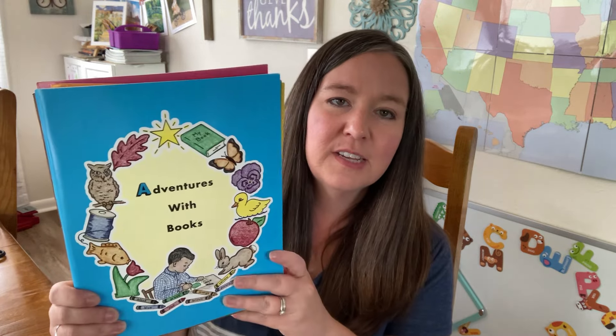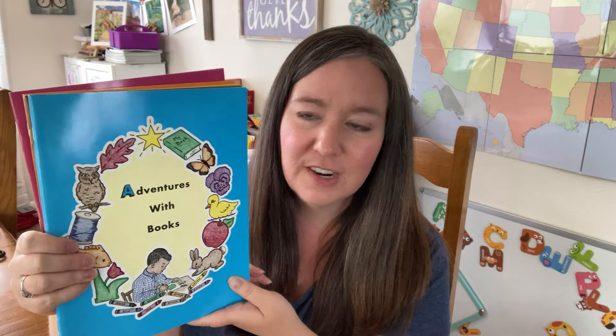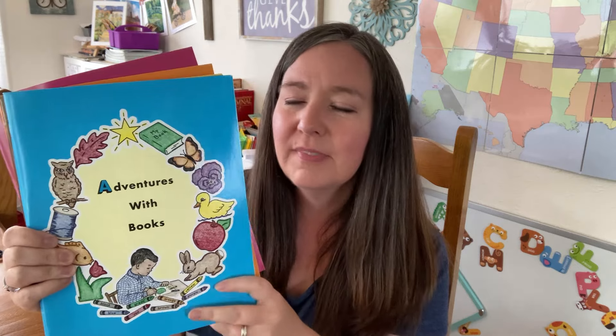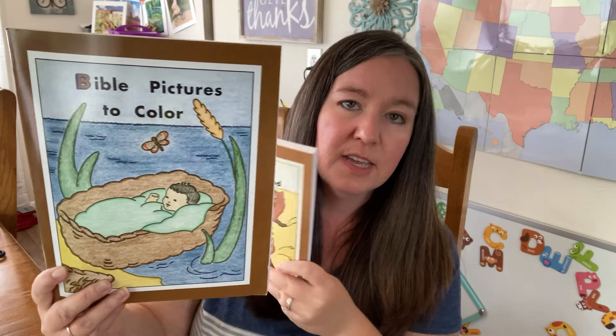I did a curriculum book haul a few days ago, and so now I'm just going to be sharing what some of these curriculums look like inside — a little flip through of this series first. This is part of the ABC series from Roddenstaff Publishers. These are some preschool workbooks for your early learner. They came as a full set — all these books together in a bundle for $19.50. The only thing you would need besides this to do this program is the Bible Stories book, which is also part of the ABC series, and you can purchase this separately.